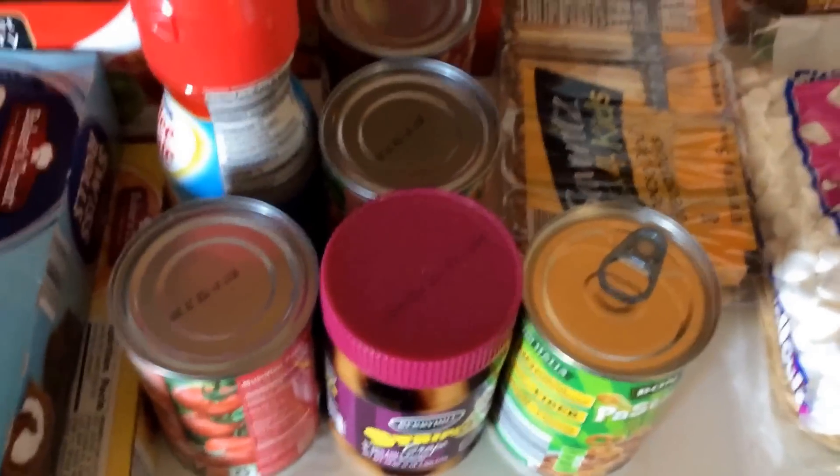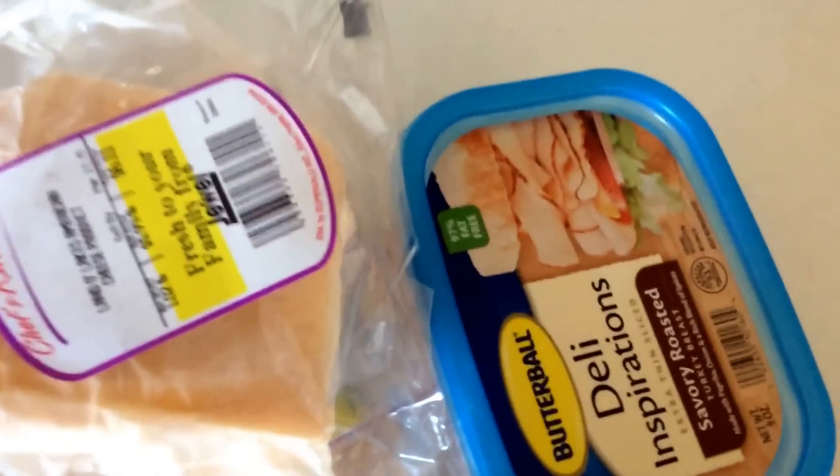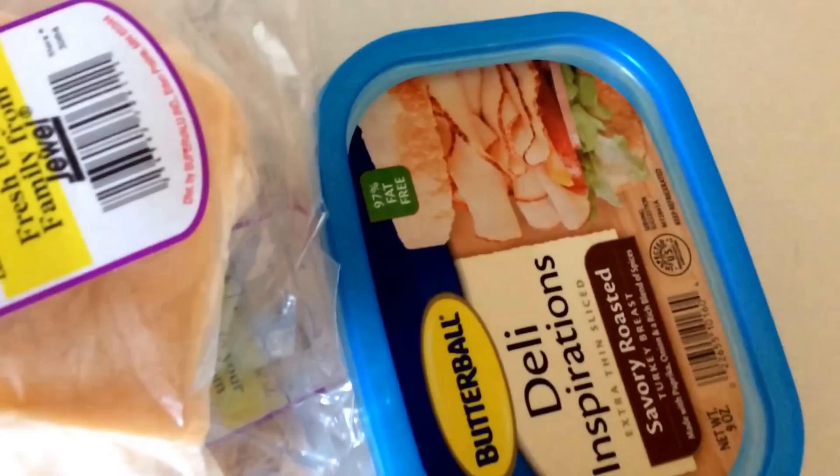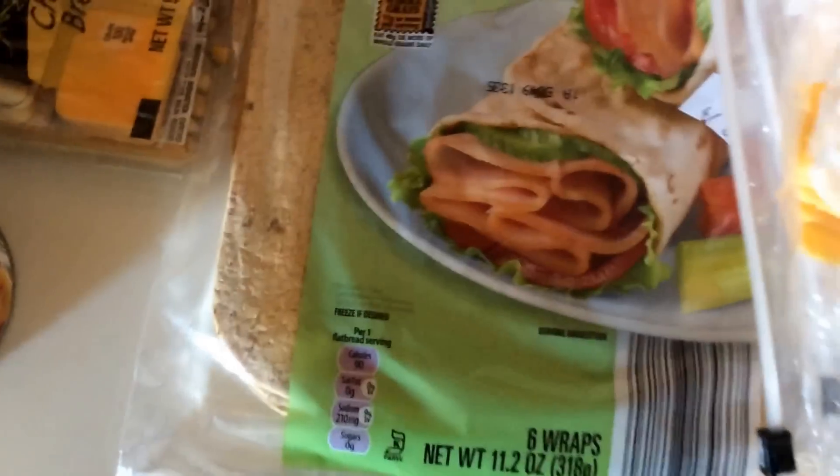Snacks for the kids. We got some American cheese, some turkey, and then some ham as well. And then these Butterball turkey — I'll make a wrap with that, and I have the wraps there.